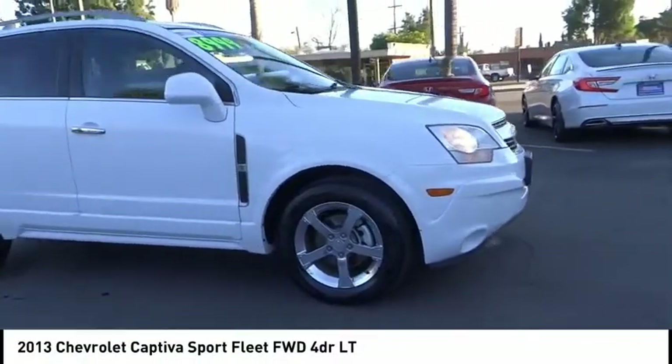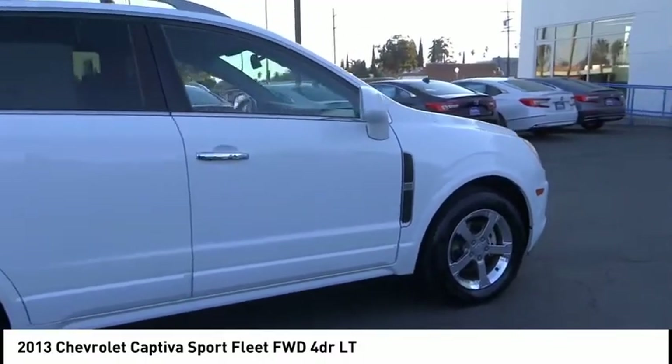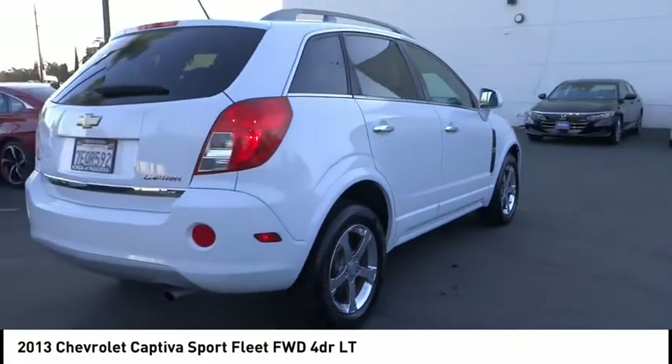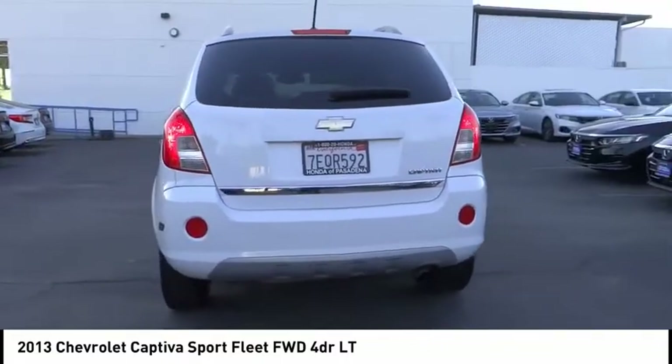Come test drive the 2013 Captiva. The Chevy Captiva is the newest fad in town, expected soon to be reckoned as the walking icon. Chevrolet has yet another classy creation waiting in the store for you.